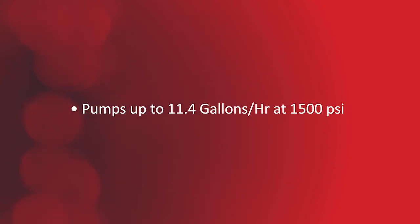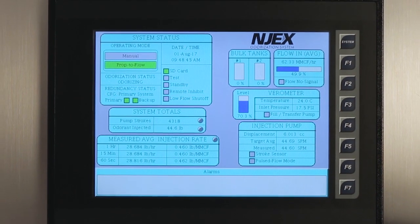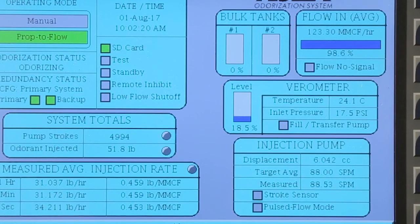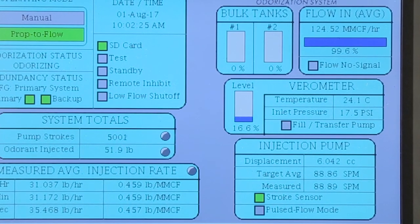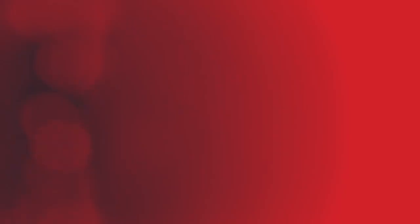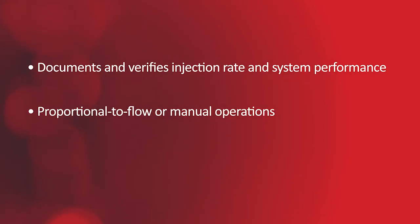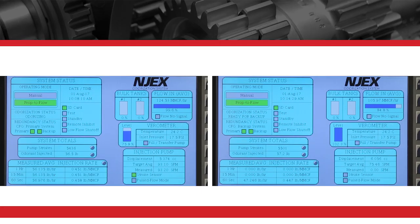It pumps up to 11.4 gallons per hour at 1,500 PSI. The controller features a large touchscreen and calculates pump displacement and odorant usage. It interfaces with a pipeline flow signal to maintain the desired odorization rate and adjusts the stroke frequency of the pump as needed to maintain accuracy. It documents and verifies injection rate and system performance, and features proportional to flow or manual operations, remote communications, graphics, and real-time alarms. It also has an automatic switchover feature to back up the system as needed.